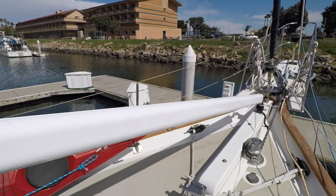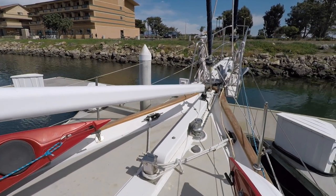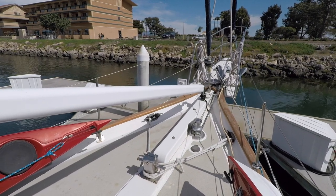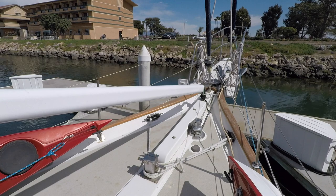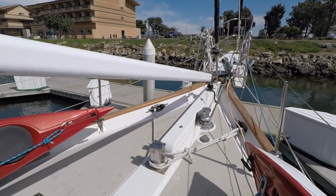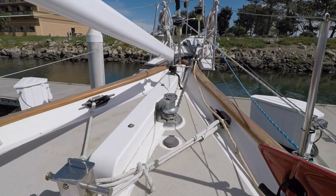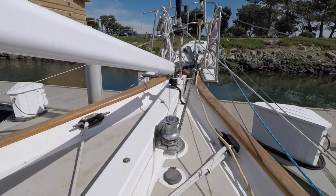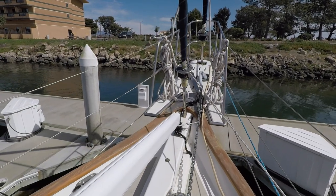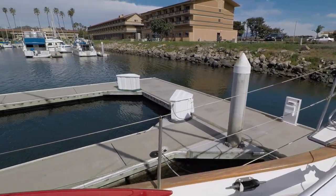I've personally never sailed with a staysail boom, so I'm not sure how functional they are. But as with just about everything else on a boat, there are pros and cons — some people will swear by them and others feel that they are not necessary and take up space on the deck. On the pulpit, there are two anchors: a 73-pound Vulcan and a 50-pound CQR, each with 400 feet of chain.